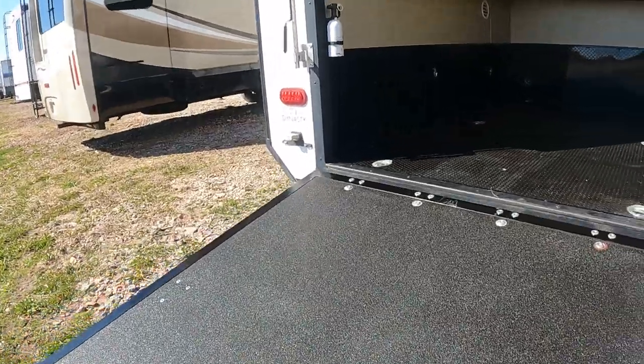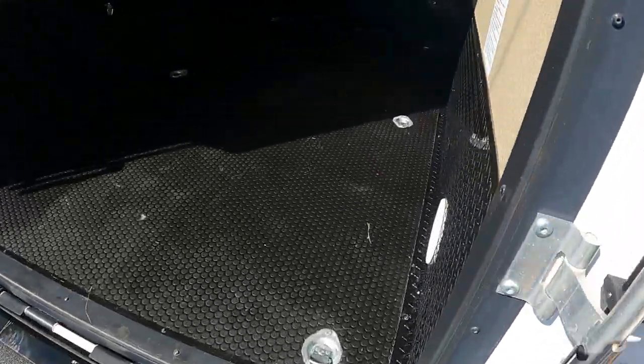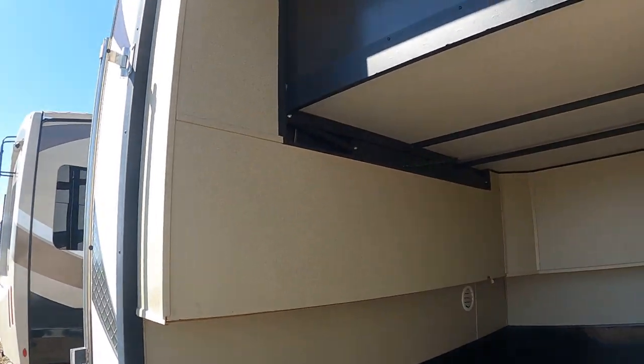It looks like they didn't hardly use this toy hauler part much — not a speck of dirt on the pad. Looking pretty darn clean back here. Didn't even hardly get dusty — it still has that new plastic shine to it. Very sharp.